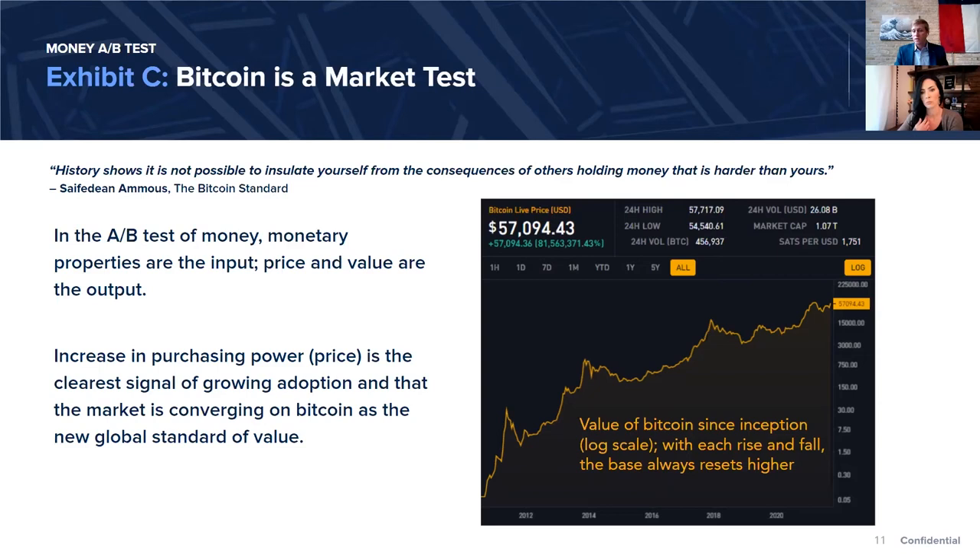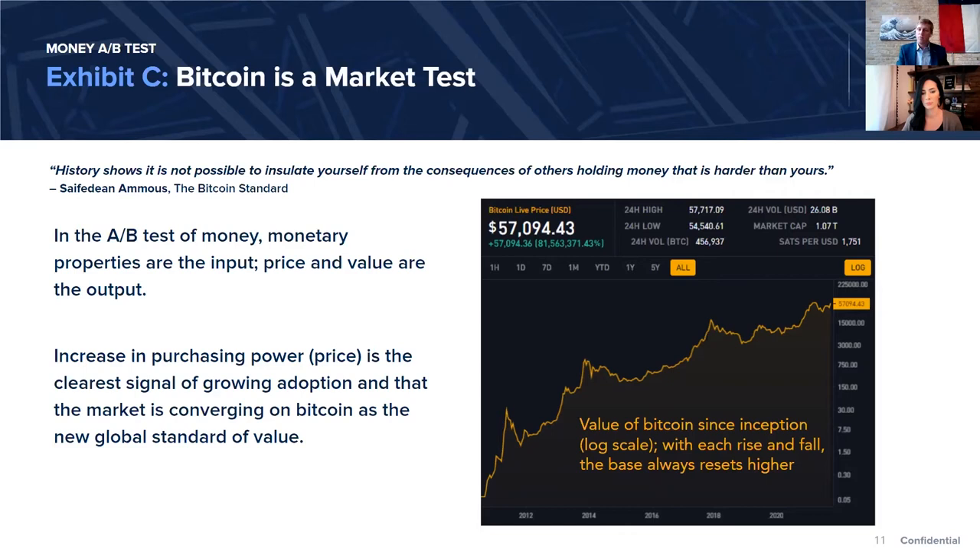As the price goes up, it's not a financial asset — it's more people coming to the conclusion that Bitcoin is the consensus as a new global standard of value. The quote from Saifedean Ammous's The Bitcoin Standard: 'History shows it is not possible to insulate yourself from the consequences of others holding money that is harder than yours.' The analogy is the kid playing hide-and-seek who covers his eyes but everyone knows where he's hiding. If you ignore this question, everybody else finding the signal before you will benefit, and you will actually be penalized.